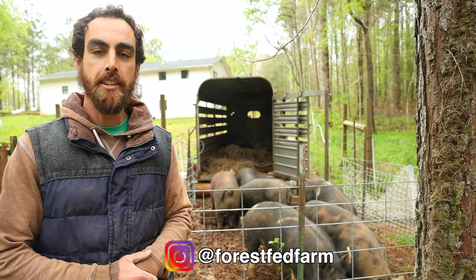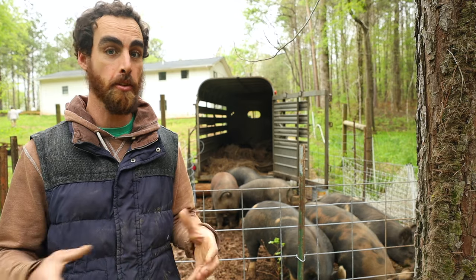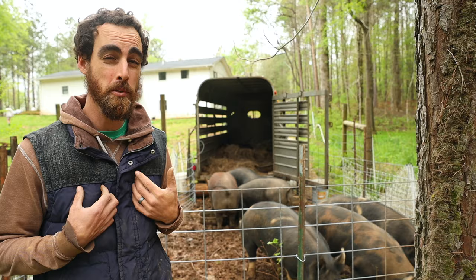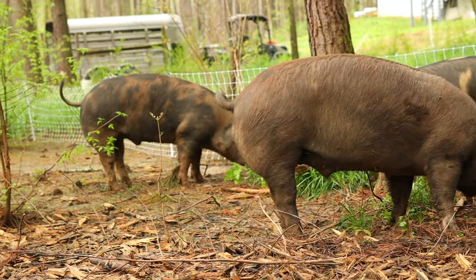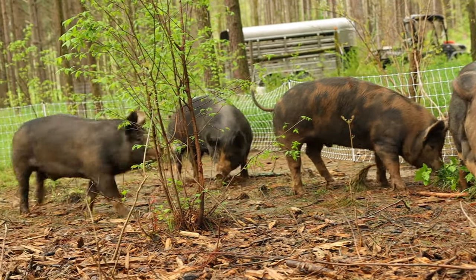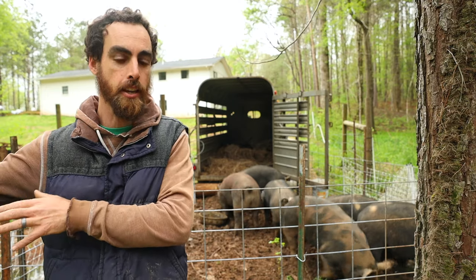So I'm back over at Forest Fed Farm to help him take his six pigs to the butcher. I'm really excited to show you guys this process. This is my first time taking animals to the butcher. If you've seen my other videos about processing pigs, I've been lucky enough to do it all at my own house. So I want to show you what it looks like when you're raising your own animals on a small scale as a farmer, taking it to market.